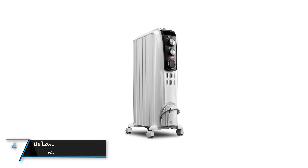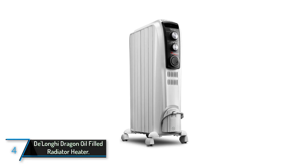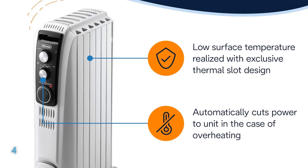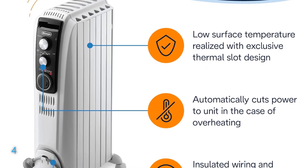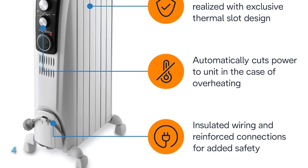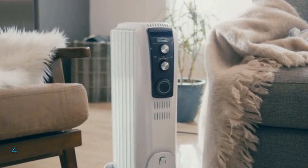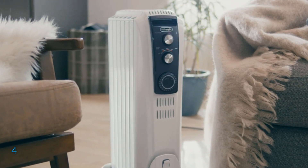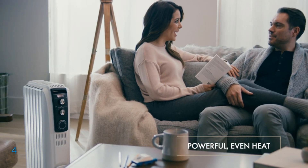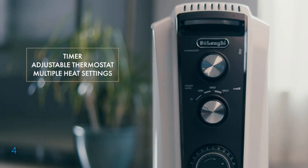The fourth product on our list is the DeLonghi Dragon Oil-Filled Radiator Heater. Explore the DeLonghi Dragon Oil-Filled Radiator Heater, model TRD40615T, a top-tier 1500 watts electric space heater designed for effective indoor heating. This appliance stands out with its ability to quickly warm up rooms using a design that boasts 75% more radiant surface area than previous models, ensuring faster and more efficient heat distribution.